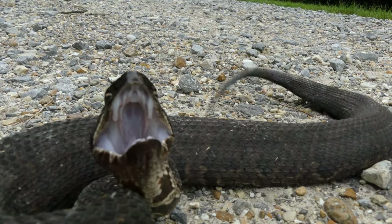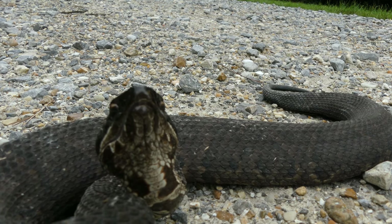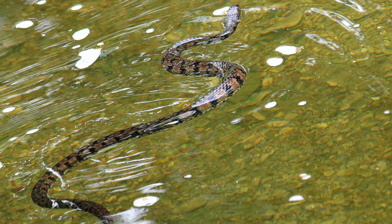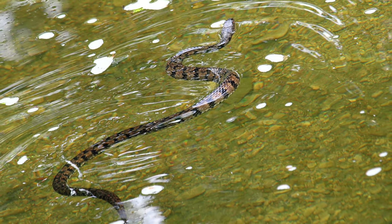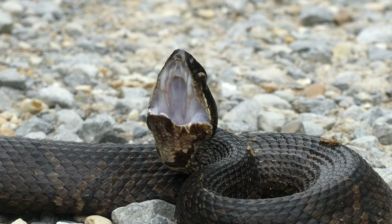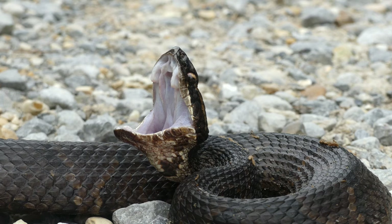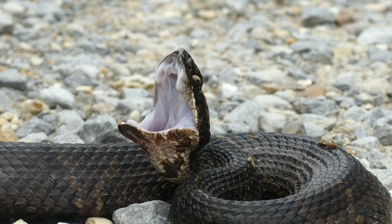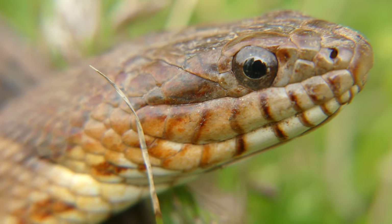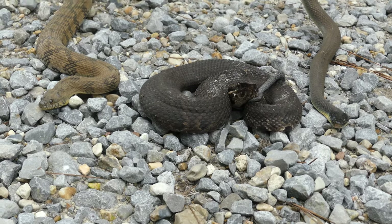Thankfully, this species exhibits a few unique behaviors that aid in identification. Often found near water, cottonmouths swim with their entire body floating on the surface, whereas harmless watersnakes swim with only their head exposed. When threatened, cottonmouths will gape wide and expose the namesake white interior of their mouth, and rarely ever strike unless harassed beyond reason. This species is only found in the eastern third of the state, and while water snakes in the Nerodia genus are often mistaken for venomous cottonmouths, the only place where both exist together is in North Carolina's coastal plain.